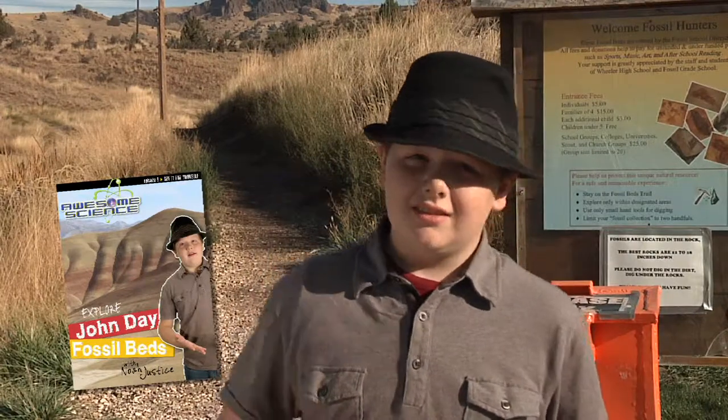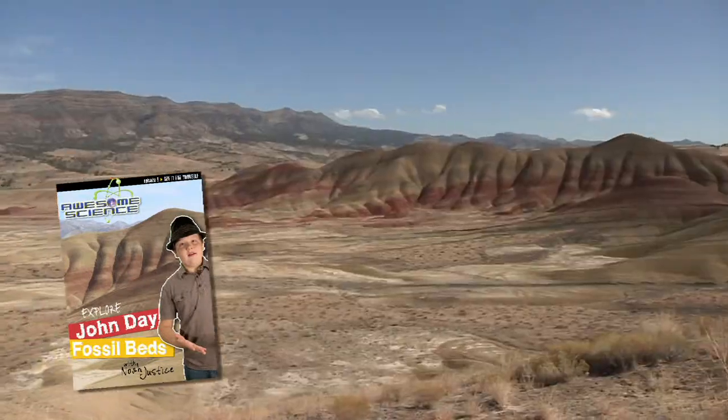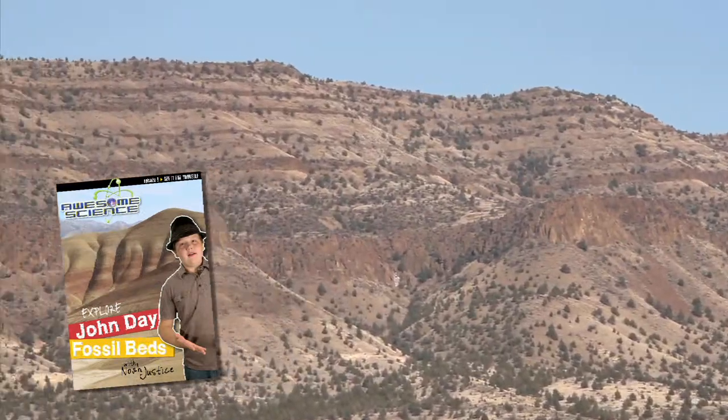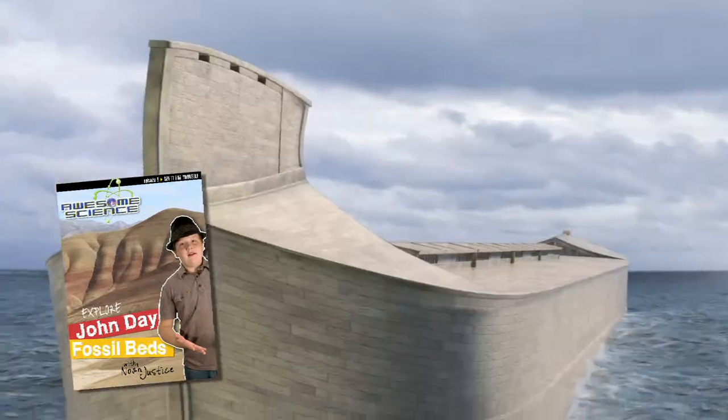We'll explore cool locations like the Palisades, Painted Hills, Picture Gorge, Sheep Rock, and Goose Rock, all showing evidence of quick formation and erosion as a result of the flood.